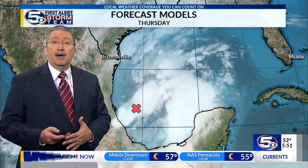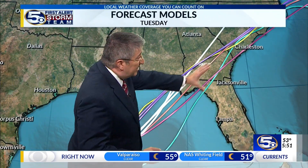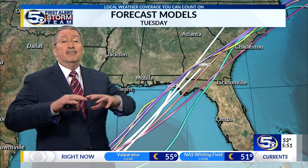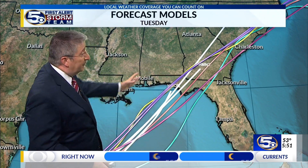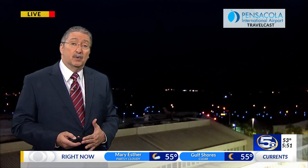The spaghetti models — let's take a look at those. Everything shows a center to the east. Remember though, subtropical systems tend to be even broader than tropical storms and depressions. They tend to cover a big area, so we would be affected at least by the rain and probably by high surf as well.